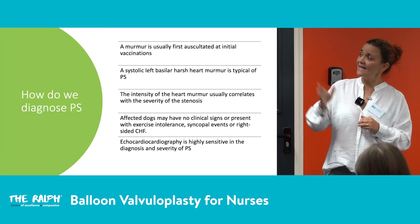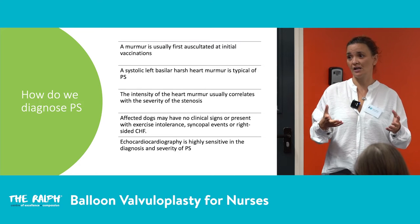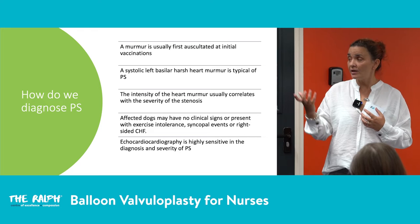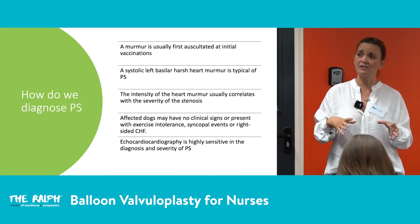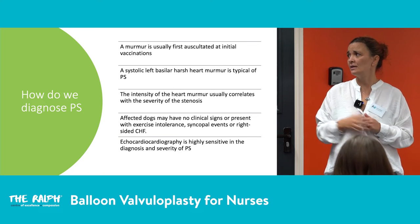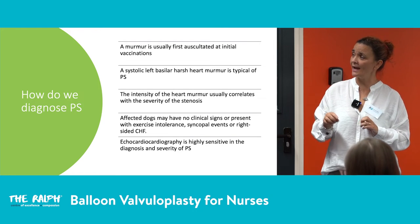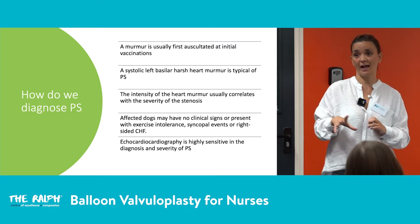Some patients are completely asymptomatic and owners are surprised to hear about the murmur. Others present with subtle exercise intolerance, syncopal events, or signs of right congestive heart failure. Clinical signs can range from nothing obvious at all to quite severe presentations.